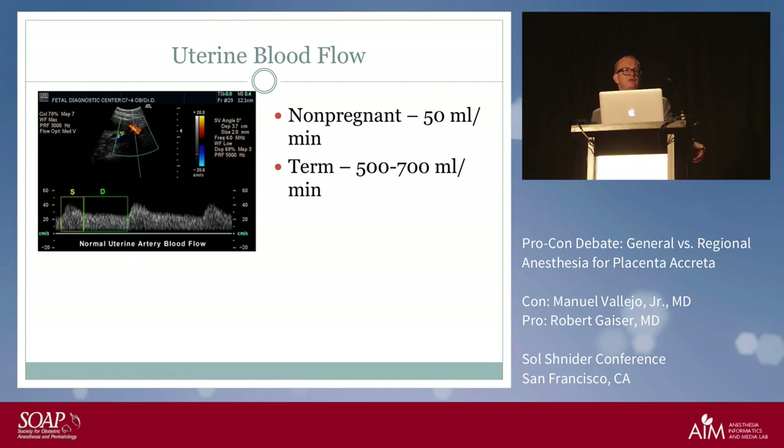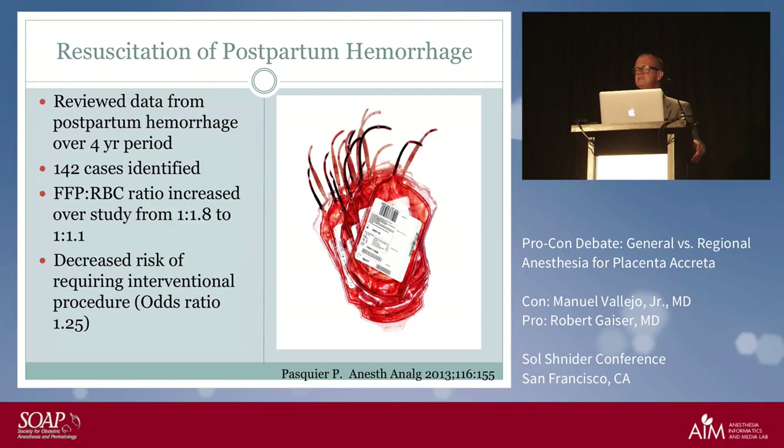Resuscitation of hemorrhage has evolved with data from trauma literature, which has impacted obstetric practice. Looking at 142 cases over a four-year period, there is greater use of FFP and cryoprecipitate due to recognition of the importance of fibrinogen. We've moved more toward a 1:1:1 ratio, similar to what we learned from trauma, and have become much more active in hemorrhage management.